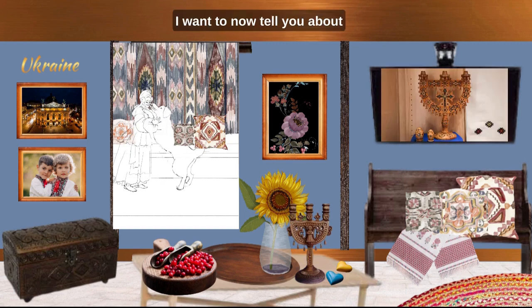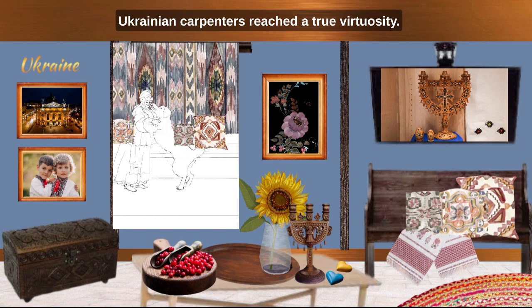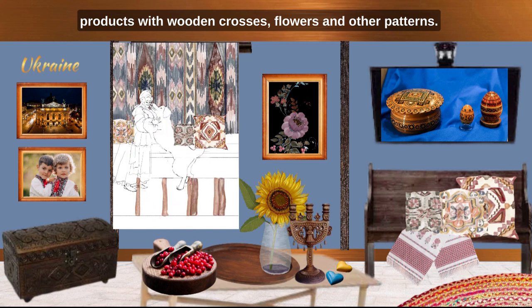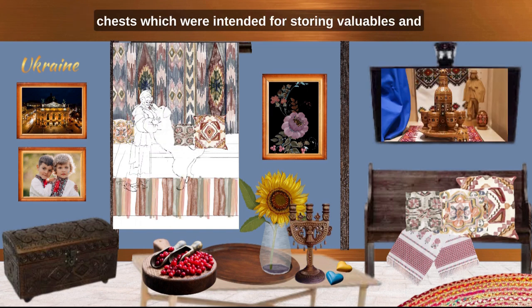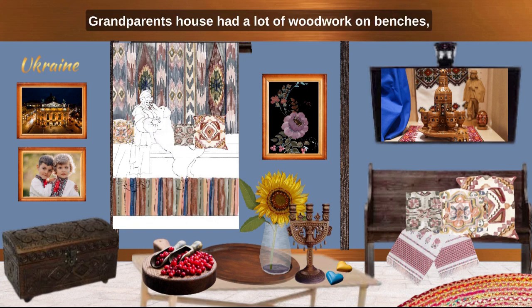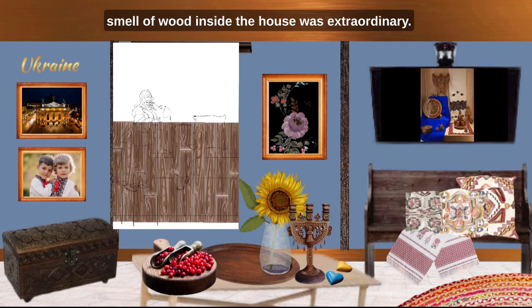I want to now tell you about Ukrainian carpentry. During my grandmother's years, the art of many Ukrainian carpenters reached true virtuosity. Much attention was paid to the decoration of products with wooden crosses, flowers, and other patterns. Carpenters were especially detailed with the ornamentation of chests, which were intended for storing valuables and stood in a respectable place in the house. Grandparents' house had a lot of woodwork on benches, tables, window frames, chairs, floor and chest. And the smell of wood inside the house was extraordinary.